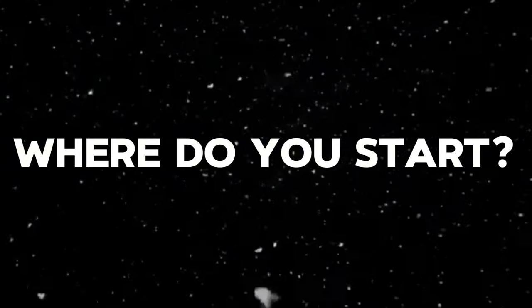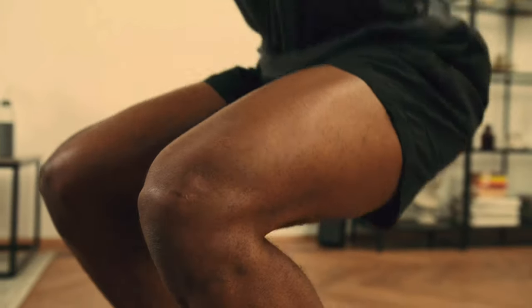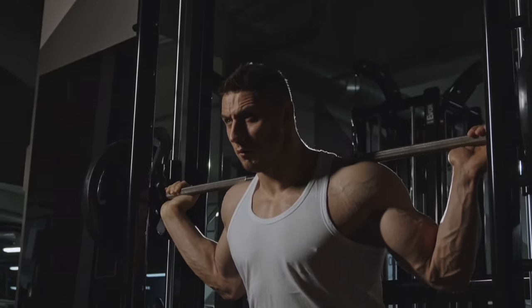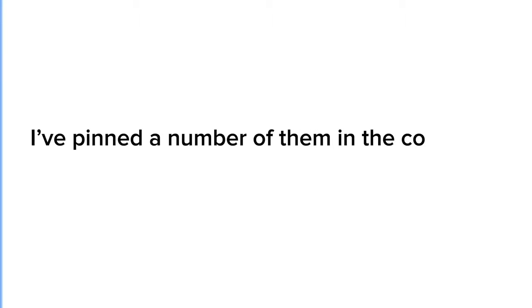Where do you start? Start by deciding what type of exercise you want to include in your training. For some it will be a stationary bike, for others a road bike, running, or rowing. The exact form of exercise is not important — you just need to start with exercises that feel manageable yet challenging enough to push yourself. As you get stronger and more comfortable, you can gradually increase the intensity and variety of your workouts. There's a list of exercises pinned in the comments section.